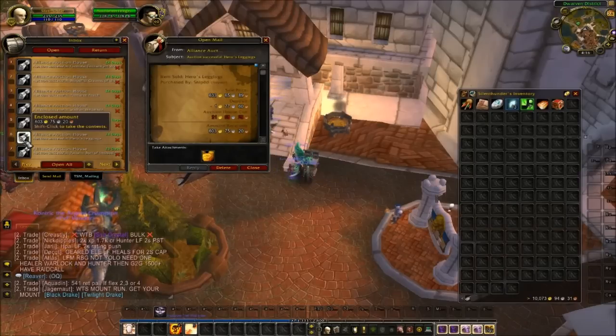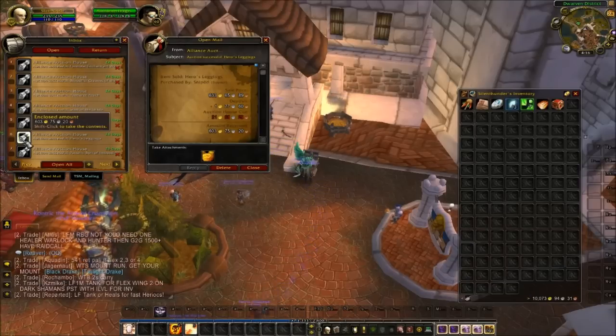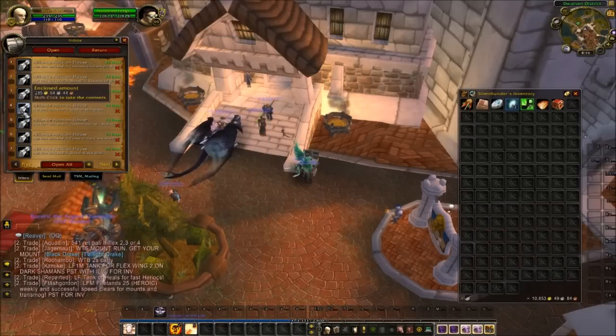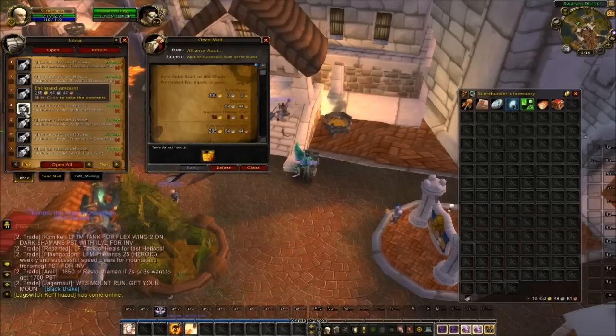Hero's Leggings — 633 gold. I think the legs are the hardest item to get from the Hero's set if I remember correctly, so 633 gold for those, that's a good one. Warpaint Legguards — 184 gold. Staff of the Shade — 300 gold on that one.